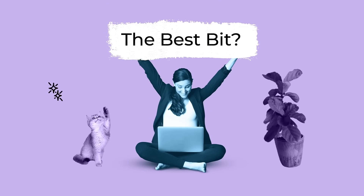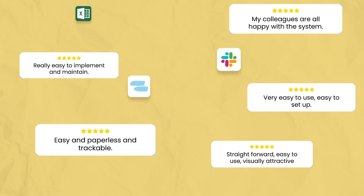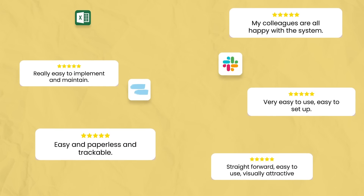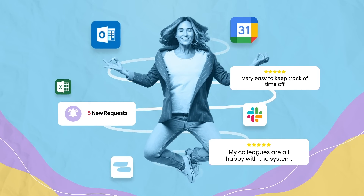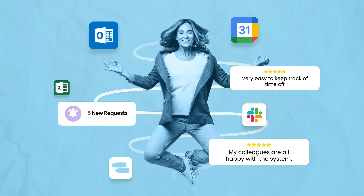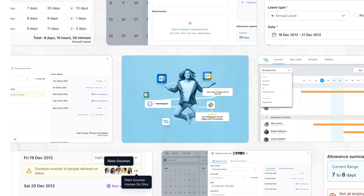The best bit? You can try it for free with up to five users. Ready to join tens of thousands of people already benefiting from harmonized time off? Simply sign up today and everything Leave Dates has to offer will be yours in minutes. No fuss, no frills.